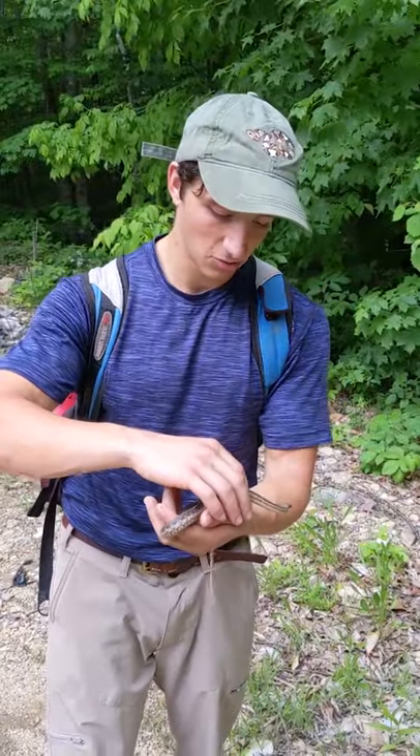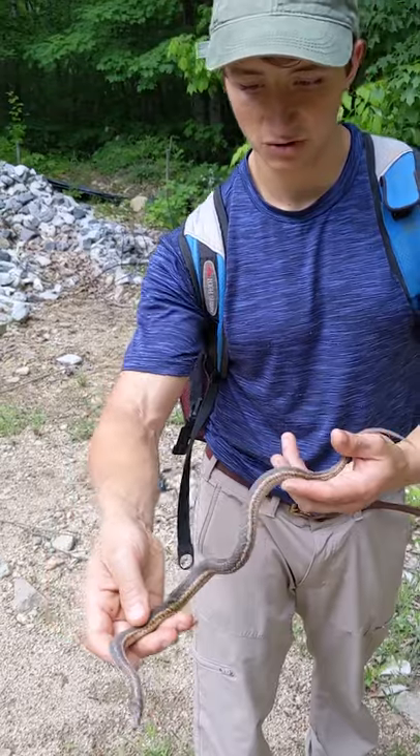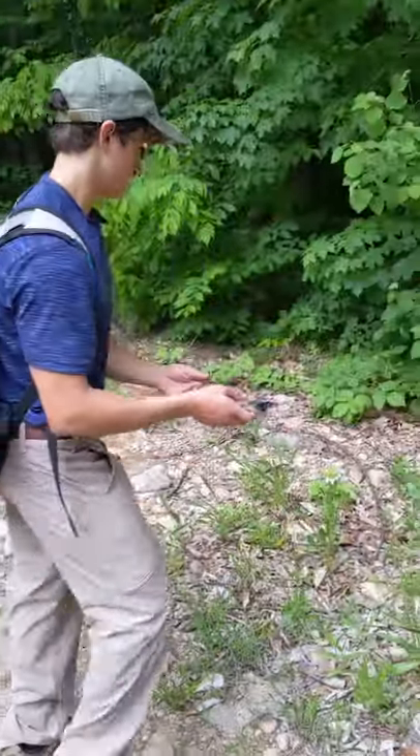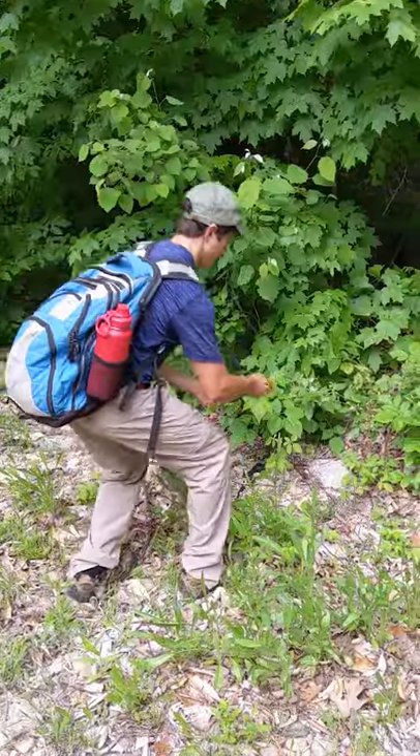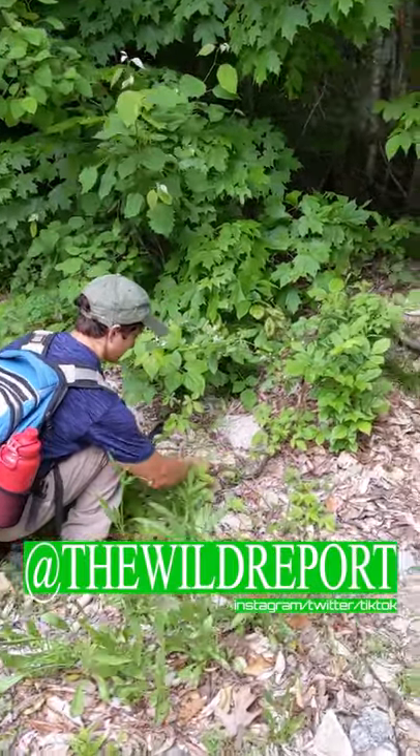Now today it's about 90 degrees, so not too cold. But that's a pretty nice, probably the biggest individual we've seen this trip. They definitely look huge up here, but we'll set her back right up here on these rocks where she was basking. See you girl.